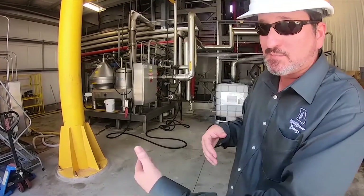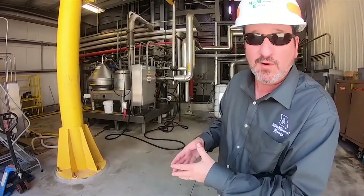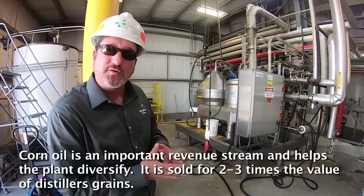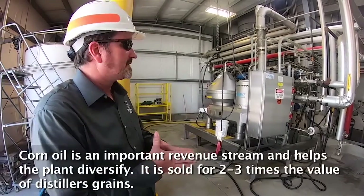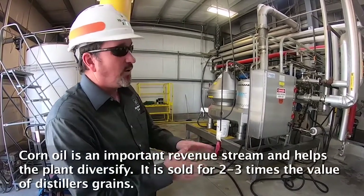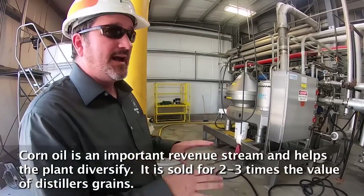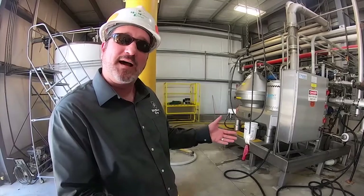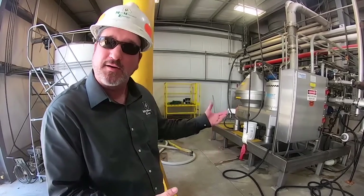That corn oil is sold into the feed market, just like our distillers grain — it's another displacement for fat content in feed rations. It's an important revenue stream for us and is sold by the pound. Typically we see at least two, if not three times the value of corn oil per pound compared to the distillers grain.